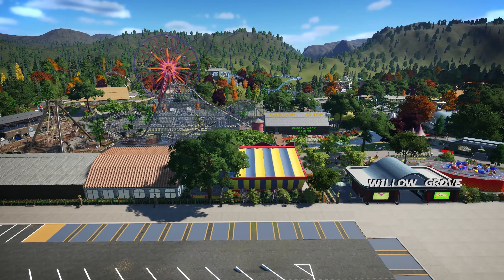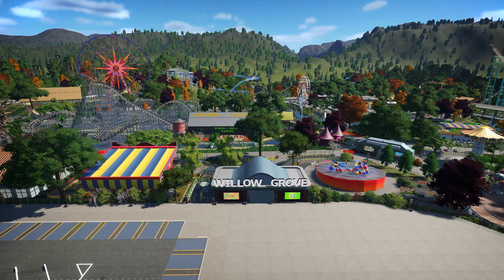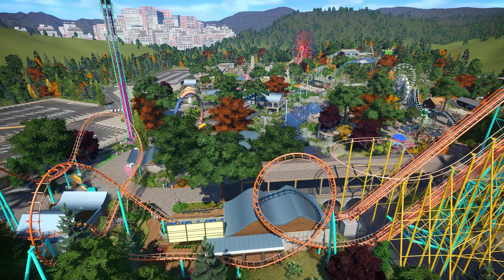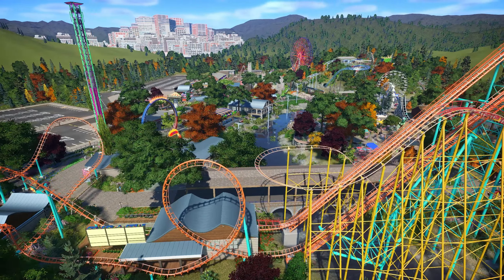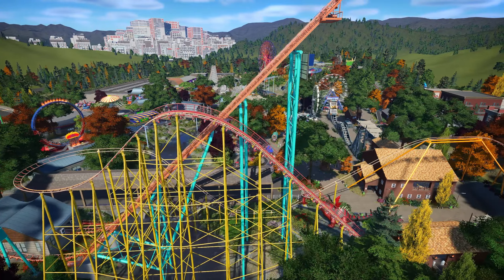Welcome to the Willow Grove Tour, a park with a rich history and a very personal connection to me. Willow Grove was once originally built by my great-aunt Agatha Willow, who poured her heart and soul into creating a thriving magical place that brought joy to generations of visitors.